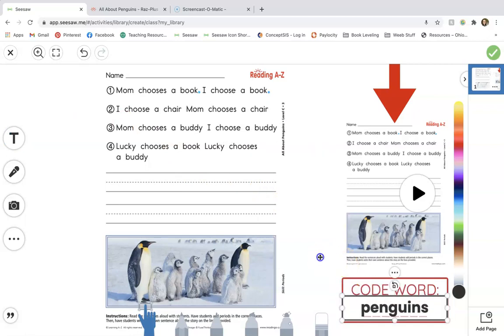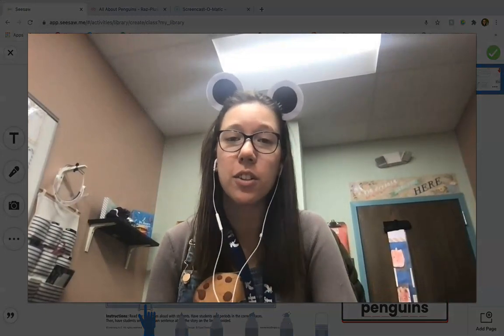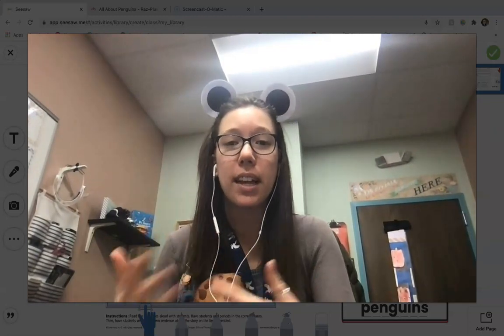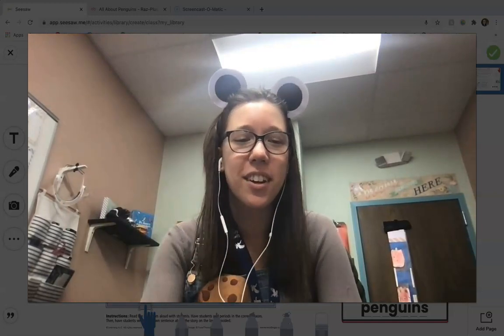Alright friends, that'll do it for today! I hope you enjoyed our story about penguins and learning all about penguins. Good job practicing that silent E, those blends, and being able to answer some questions about the text. I'll see y'all next time friends — rock on, my superstars!